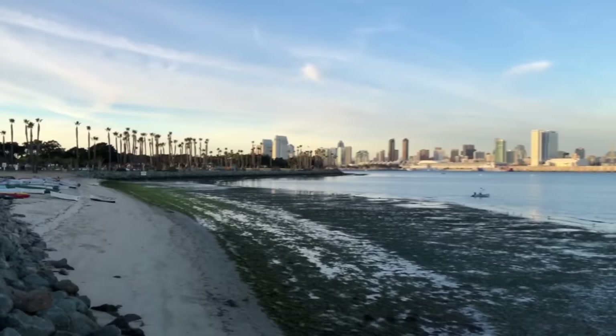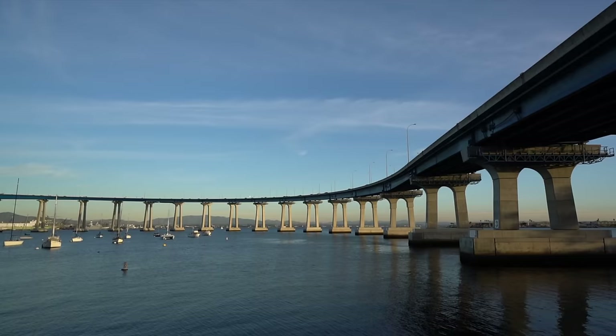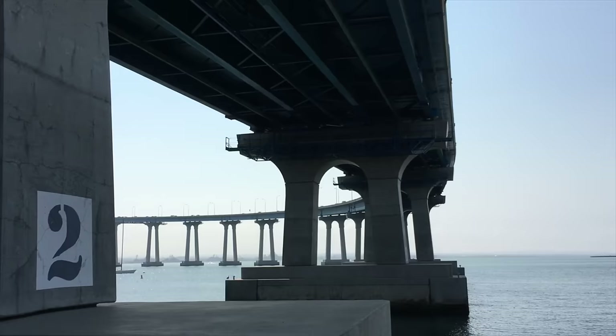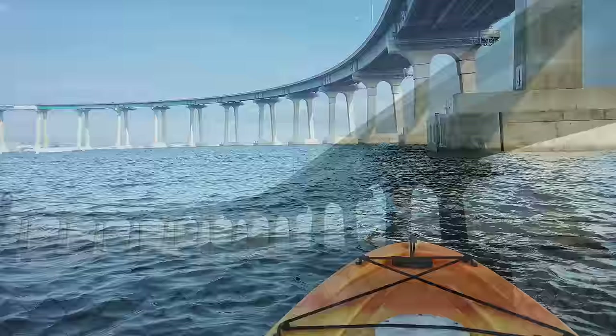Recommendation number five is Tidelands Park. Tidelands is probably my favorite park on the island as it has amazing views of the Coronado Bridge. The Coronado Bridge is a famous landmark in San Diego and this is one of the best ways to see it up close. You can walk along the bike path and be right underneath the bridge if you want to take pictures of it, and there's a small beach here which is a popular spot to put in a kayak and kayak out under the bridge as well.